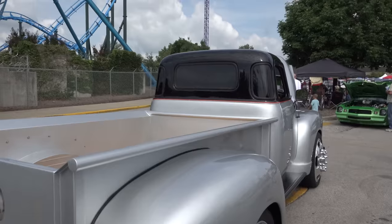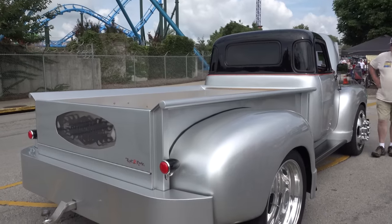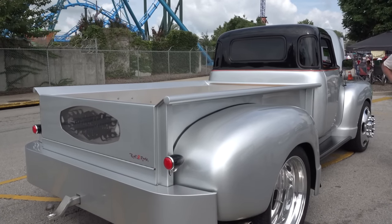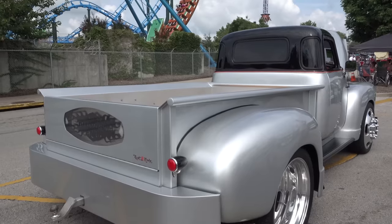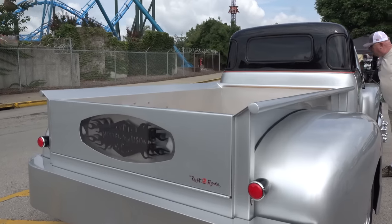The rear fenders have been stretched eight inches in width and three inches in length. The back of the bed has been rounded to kind of match the contour of the cab. The wheels are actually Harley-Davidson edition international semi wheels — that's where I got the theme to do Harley-Davidson. And the tailgate actually lights up at night.